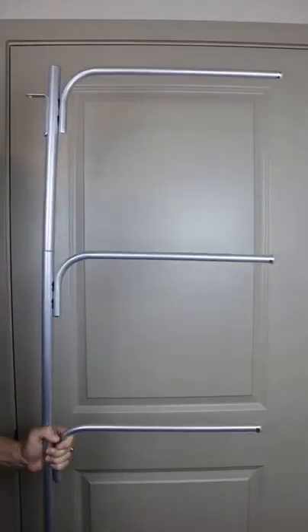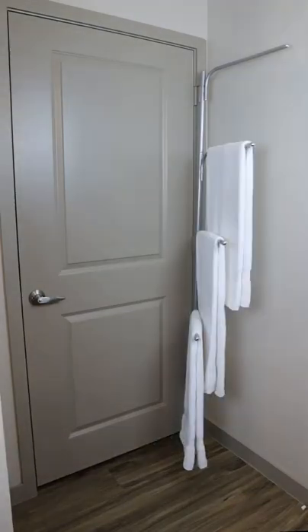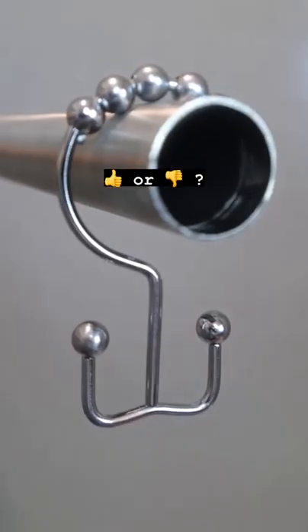And if you have nowhere to dry your towels, this drying rack installs securely to the hinges of your bathroom door and swivels outward so you can hang and dry up to four towels at a time. So are these something you need or don't?